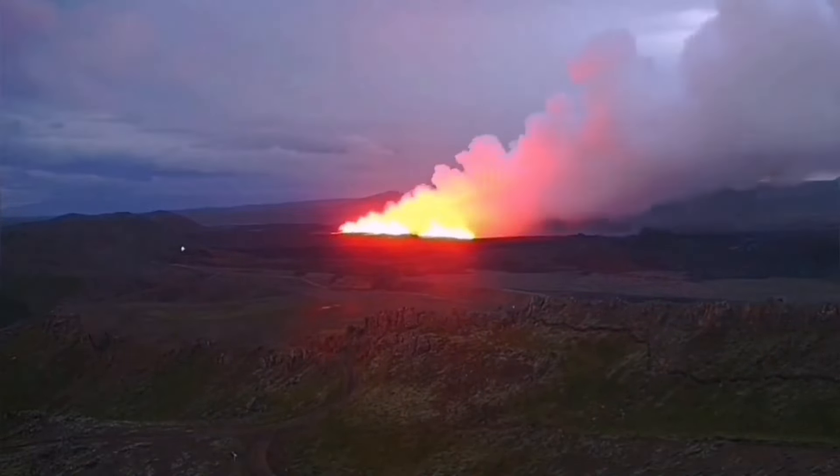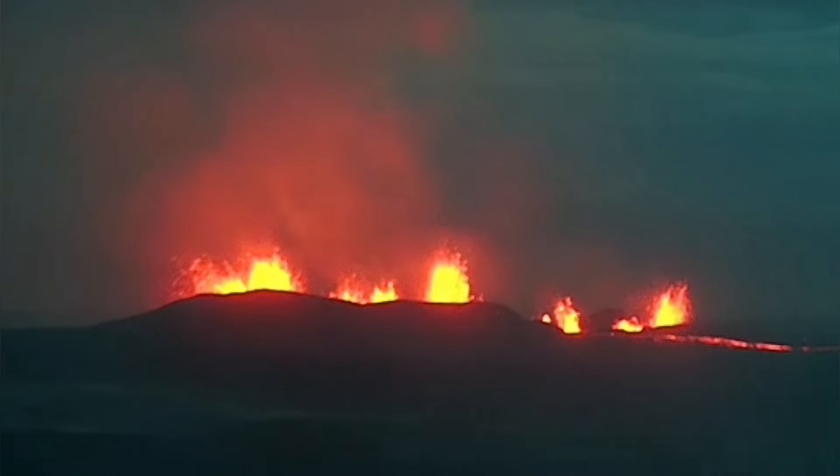The fissure is just touching the plate boundary — the yellow line marks the boundary and the red line marks the fissure. This is the boundary between Eurasia and America, as shown in the image. The lava fountains from this eruption are very vigorous.